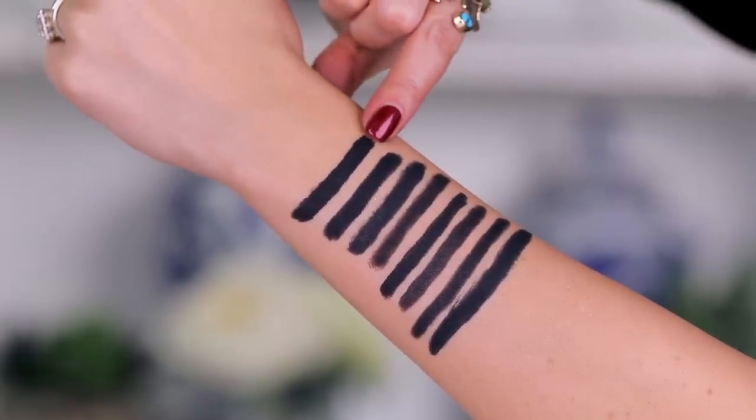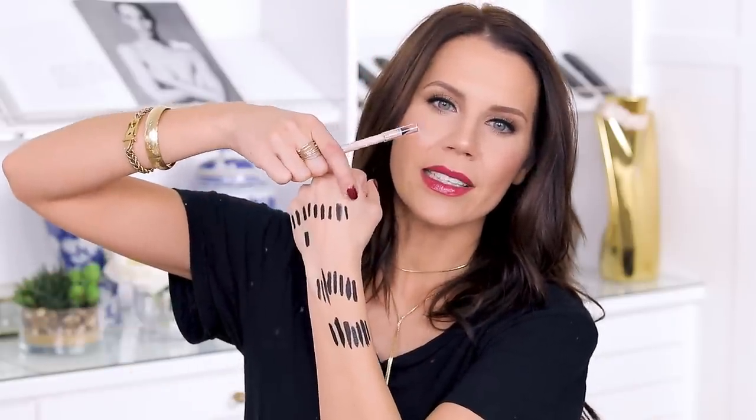Compared to everything else that I swatched on my hand, time and time again this one stood out. This one right here is the most rich and intense black inky pigment. If you want something that is so intense, like Sharpie black, you will love this — especially if you're into a matte finish. I personally like a matte finish. I don't like glitter in my liners. I don't want shine. I just want it to be matte. I feel like any shine can tend to intensify texture on the lid. So this one is an absolute standout and I really do love this.